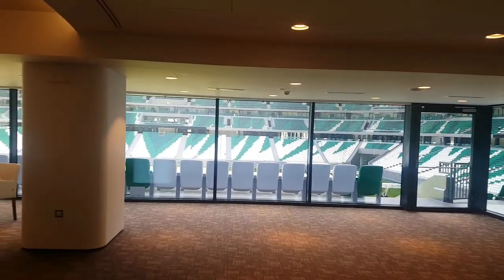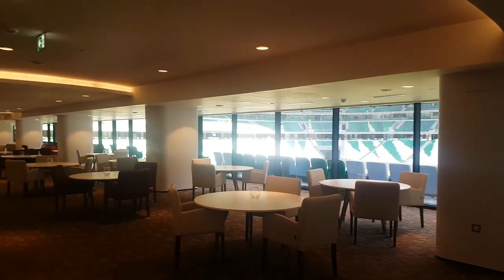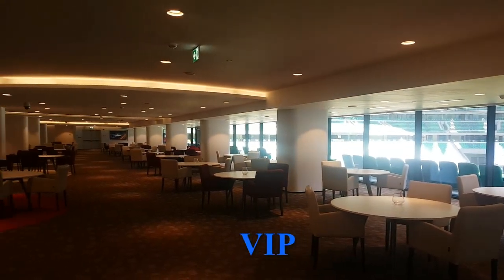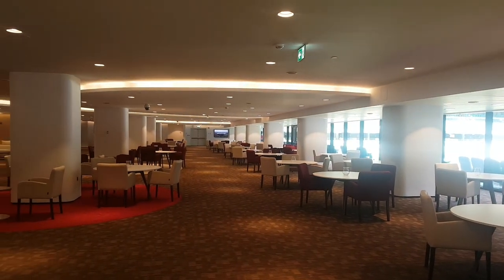This is the VIP gallery for VIPs of the Education City. It's a huge area.